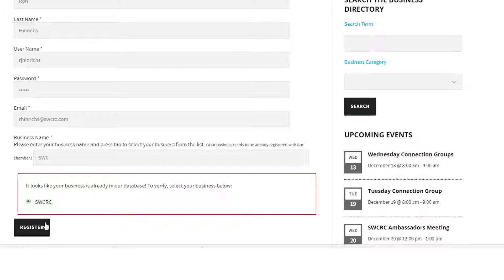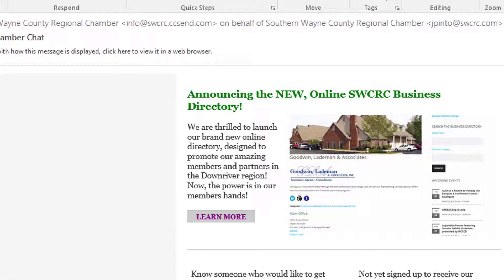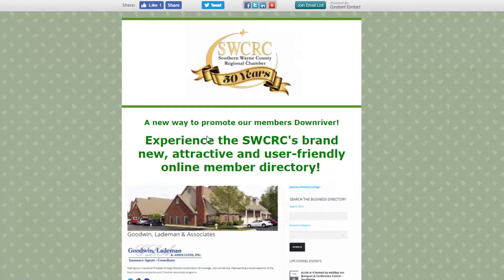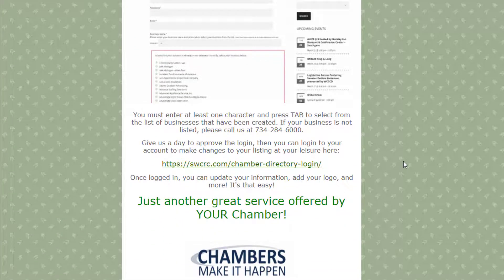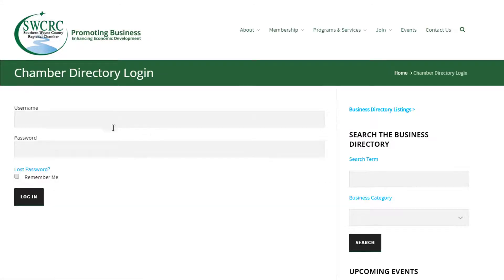Once your registration is approved, you'll be able to log in to the website and update your directory listing. Going back to the Chamber Chat e-newsletter, we're going to click on the instructions again. So let's say it's an hour or two later and you've been approved as a user on the Southern Wayne County Regional Chamber's website. You come back, click on the bottom of the instructions, it says swcrc.com/chamber-directory-login. Click that link and it takes you to the login page. It does require you to remember your username and password, so that's an important thing to write down. But once you do, it's extremely easy to update your directory listing.